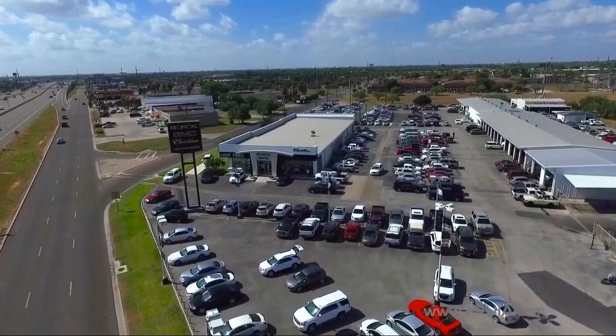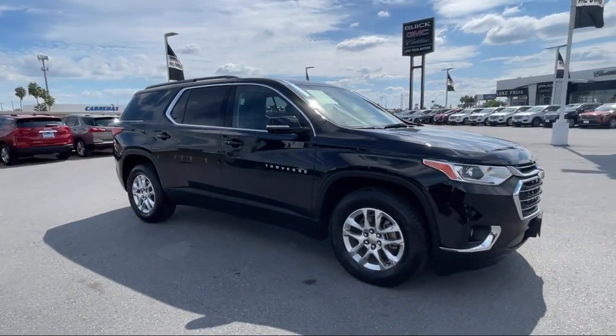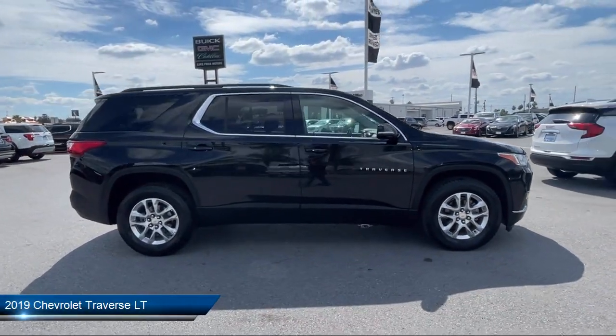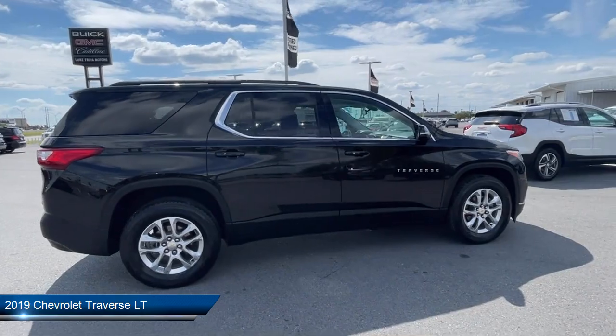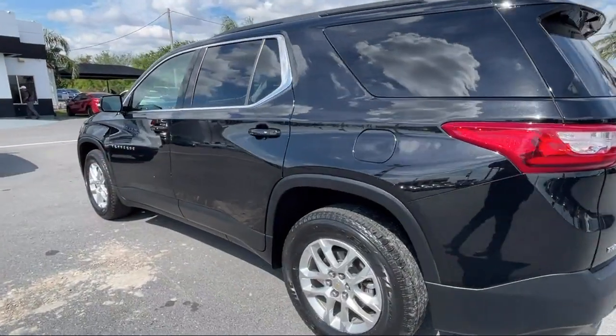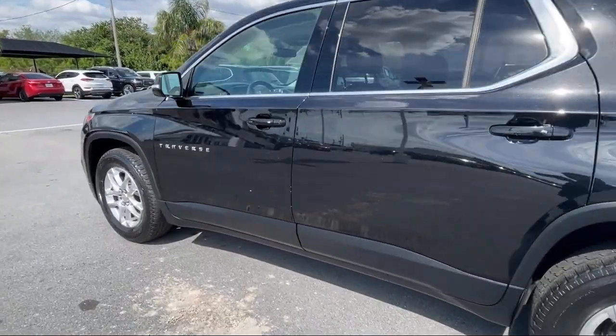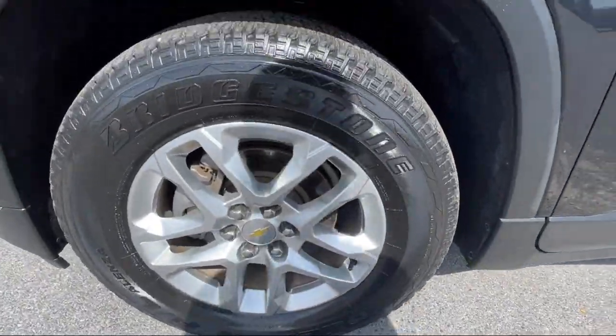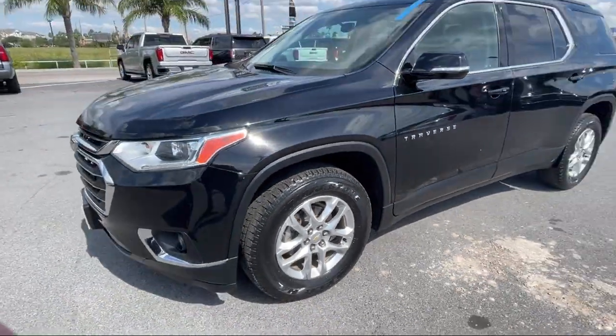Welcome to Lucrullia Motors, and here's a look at another one of our great vehicles from our inventory. It comes equipped with roof rack, lane change alert with side blind zone alert, convenience and driver confidence package, cross traffic alert, Chevrolet infotainment AM FM stereo, and heated driver and front passenger seat.